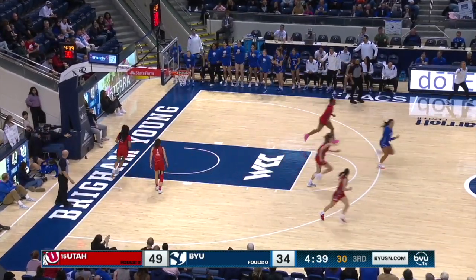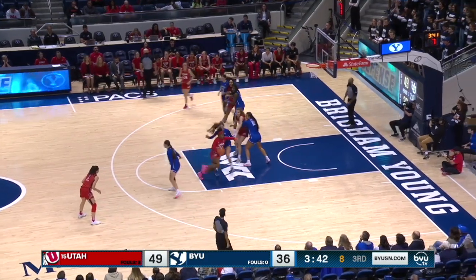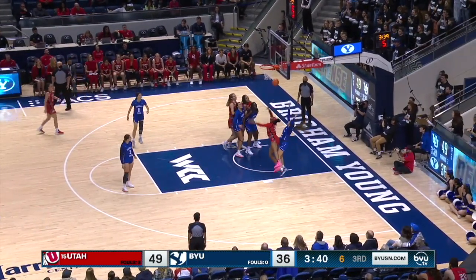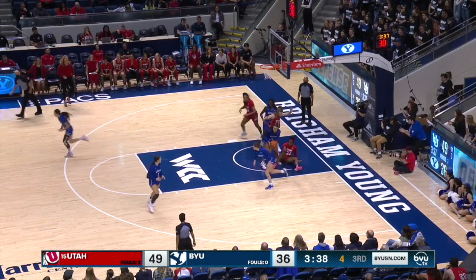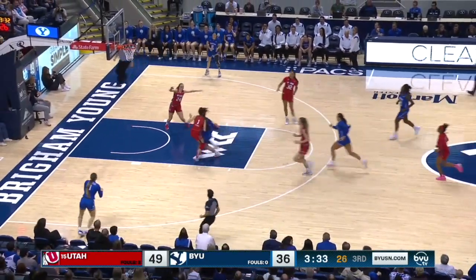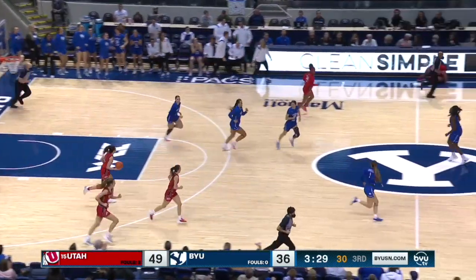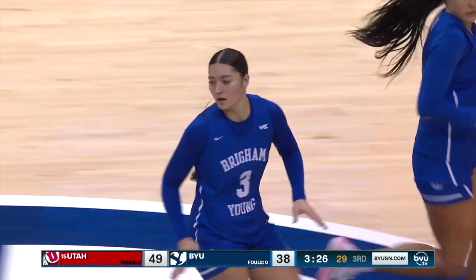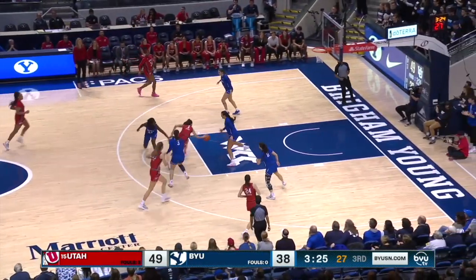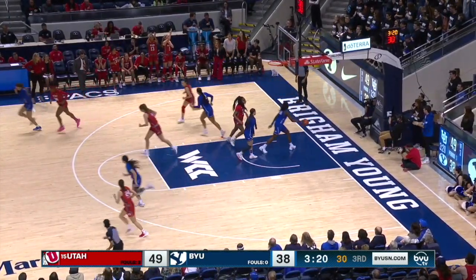Falatea is kept in play by Young. Young working on Barcello, and BYU fans and coaches are calling for a double dribble. Young missed the shot at the rim. BYU three on three — Falatea, smooth to the hoop with a left-handed scoop off the glass. Smart, smart play from Falatea.